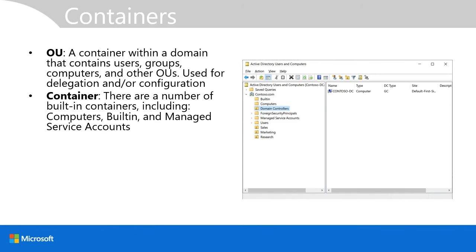In addition to OUs, there are a number of containers, including computers, built-in, and managed service accounts. They're similar to OUs in that they can contain objects, but there are some significant differences. For example, you can't create subcontainers within a built-in container, and you cannot delegate permissions on a container in the same way that you can with an OU.